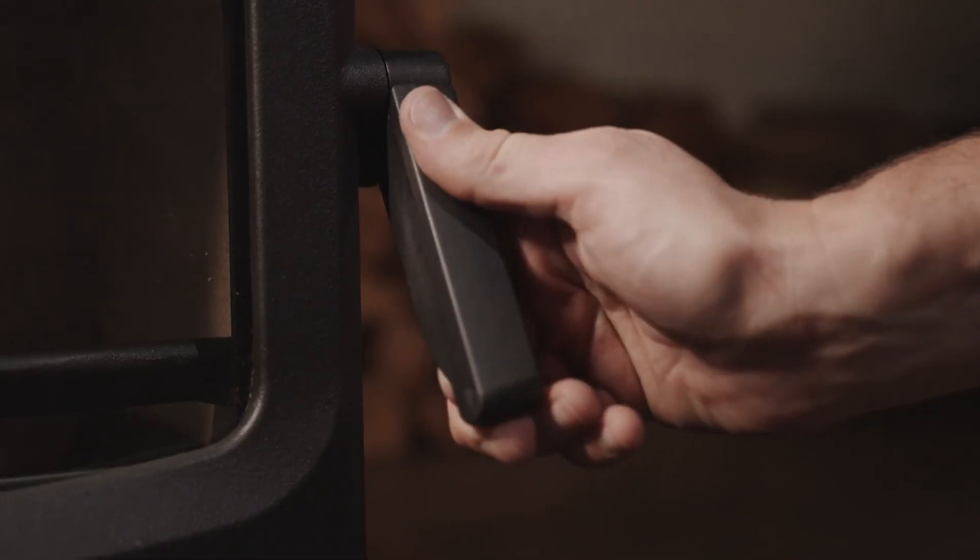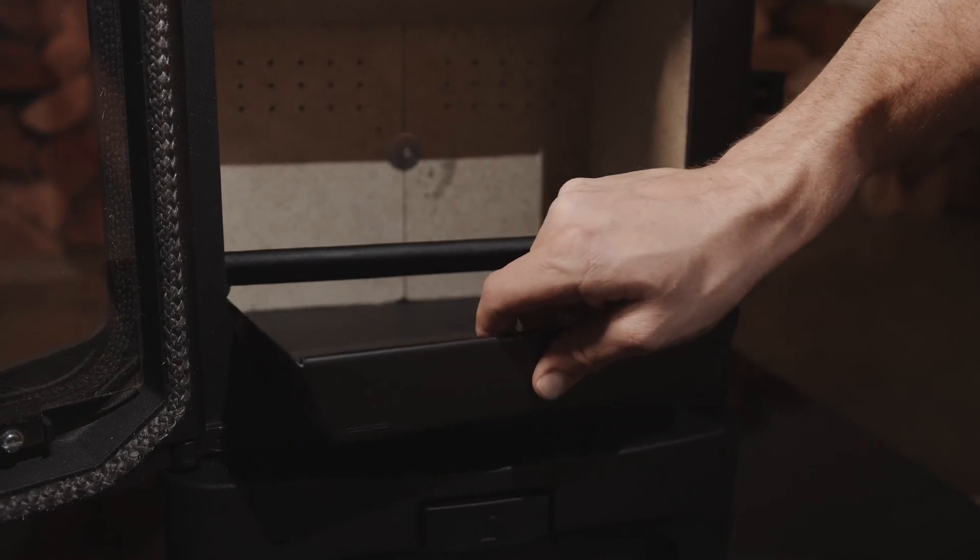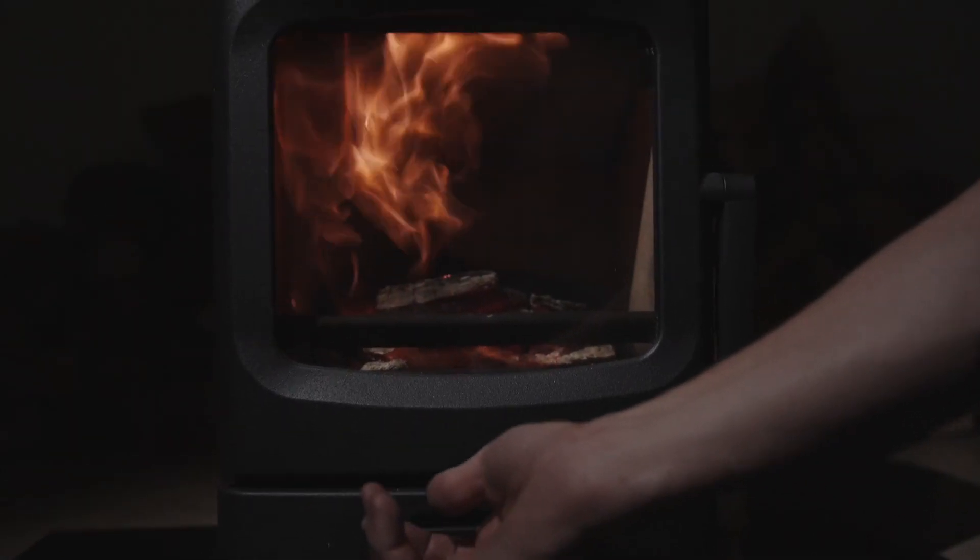It meets all the criteria for Eco Design 2022, with a Clear Skies rating of 5 stars. This is quite revolutionary for a stove with such a small output. The Charnwood Air 3.